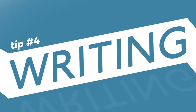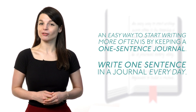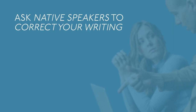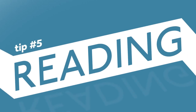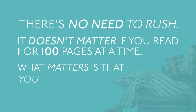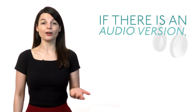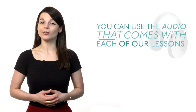Tip number four: writing. An easy way to start writing more often is by keeping a one sentence journal. Write one sentence in a journal every day. It doesn't take a lot of time and is a great habit for beginners to build a routine. You have to be consistent to make improvements. Ask native speakers to correct your writing to improve even faster. You can submit sentences and phrases to your teacher using premium plus. Tip number five: reading. Reading is a skill you can improve by yourself — there's no need to rush. It doesn't matter if you read one or 100 pages at a time; what matters is that you understand what you read. Write down new words as you read them to practice later. If there's an audio version, read along with the narrator — it'll help you read at a slightly faster speed than normal. You can use the audio that comes with each of our lessons.